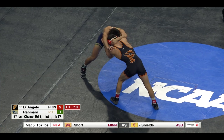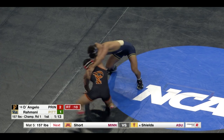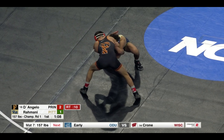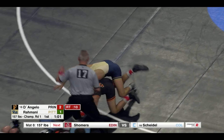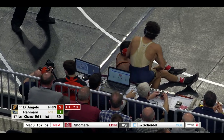1:18 left here in the first. Slide-by attempt there by D'Angelo, getting on the single leg — he'll get off that leg. 1:08 left here in the first. D'Angelo's slide-by attempt again, he's behind the elbows looking to get Rahmani down on all fours. And we're out — nothing on our feet.